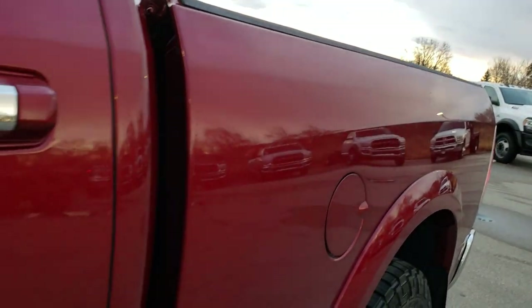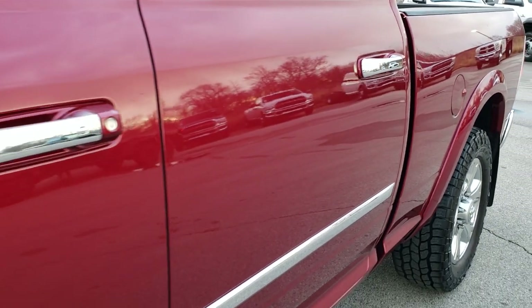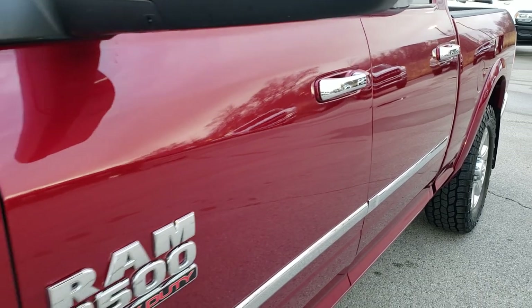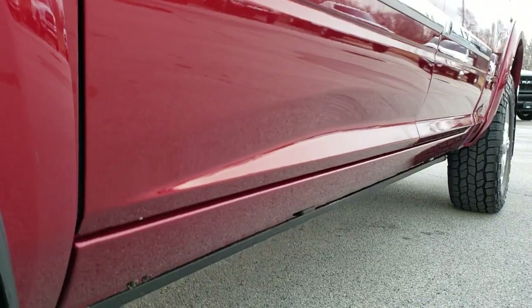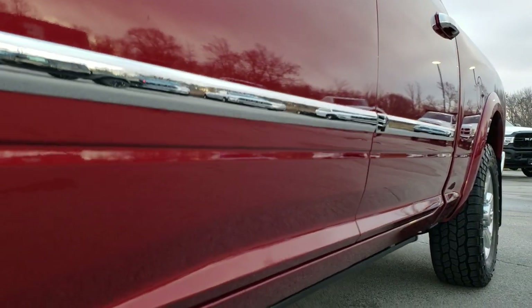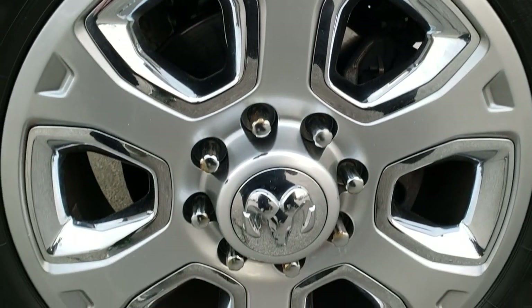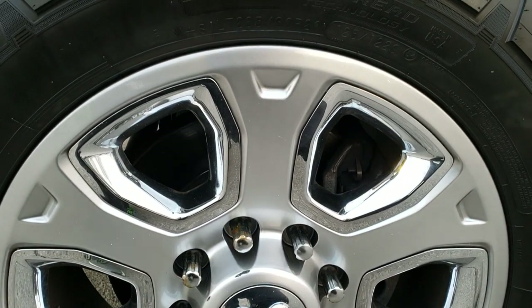Deep Red Cherry Pearl is the color. We shoot all of our videos in 1080p, 60 frames per second, so if you have HD capabilities on your computer, tablet, or smartphone device, turn them on right now — it is like you are right here looking at the truck with me, and definitely your best way to check out the vehicle quality and condition before seeing it in person. If you want to check out more pictures, there's a link in the upper right hand part of your screen to our website.